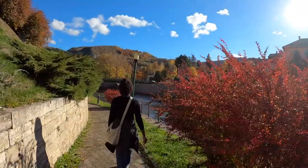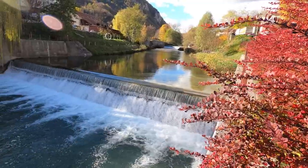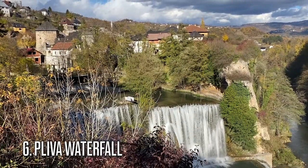By far our favorite thing to do in Jajce was walking down the riverfront, looking at all the tiny cascades that pave the way to the massive waterfall that exists right in the city center.